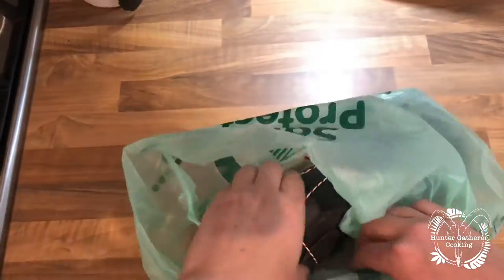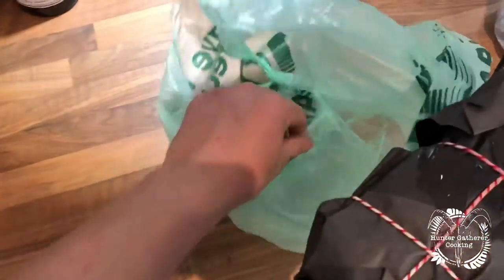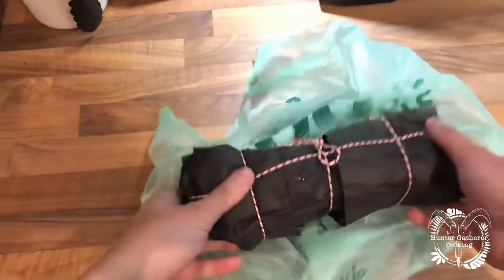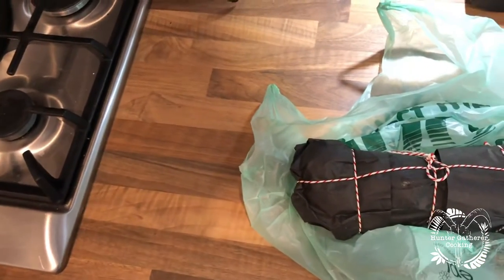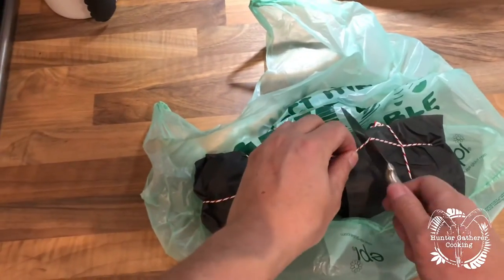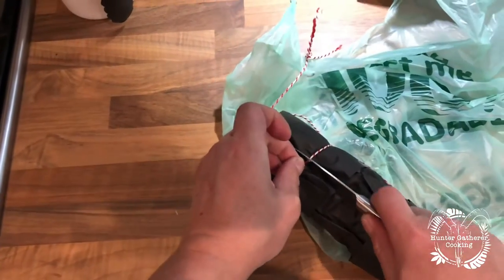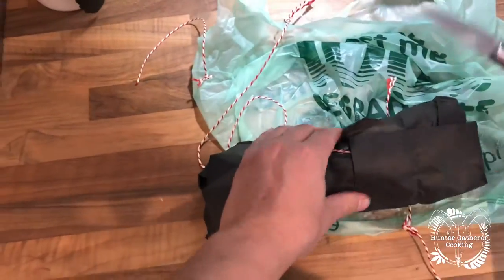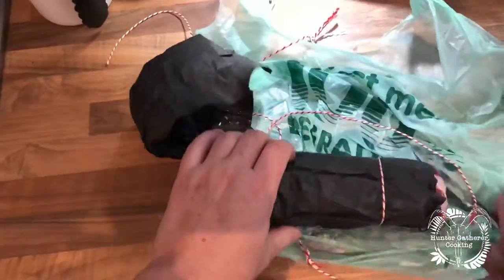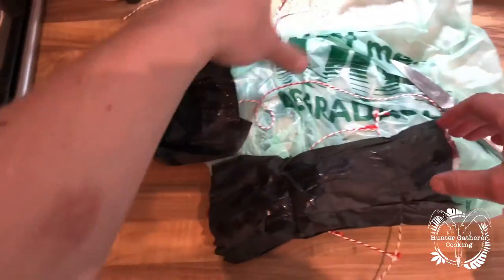Okay, here we go. What I've got is something wrapped up here from them. Let's have a little look to see what exactly is in here — lots of layers, like a pass-the-parcel. It's beefy, whatever it is.